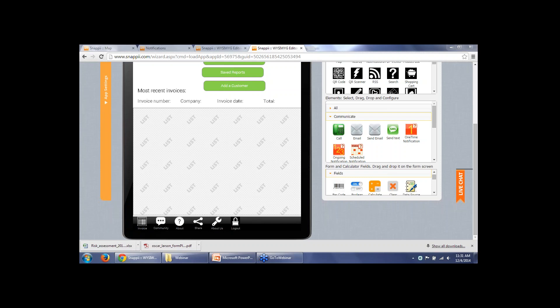We have a question: how do you join the partner program? We do have a partner program. I'd like to speak with this individual personally about this — if you send an email to sales@snappy.com, I will be happy to give you a call.